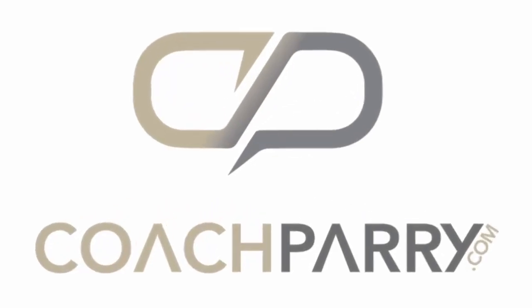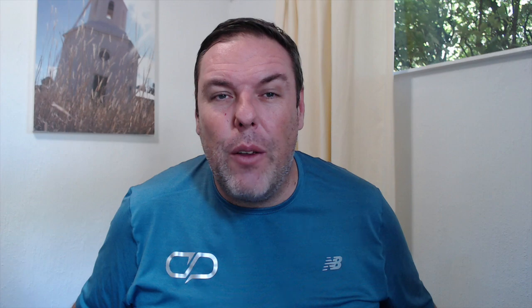Thanks for watching. If you got any value out of this, please smash the like button. If you have any follow-up questions, feel free to pop those into the comments below. Don't forget to hit the subscribe button so you don't miss any of our upcoming videos. You can also watch our most recent video and our most popular video.